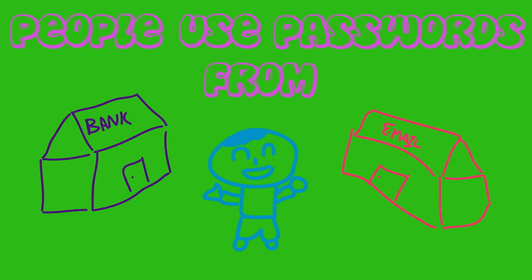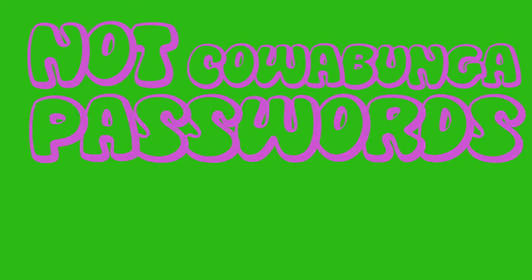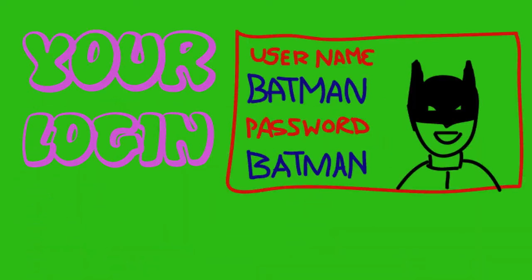People use passwords for everything from bank accounts to email accounts. Passwords that are not cowabunga include your name, keyboard patterns — for example, Q-W-E-R-T-Y — and your login info.